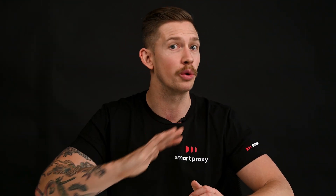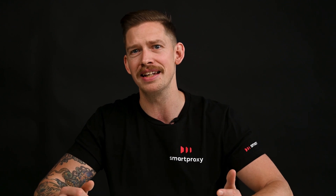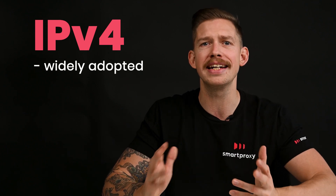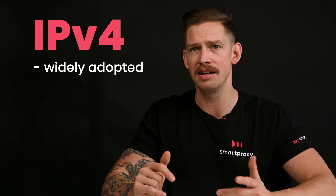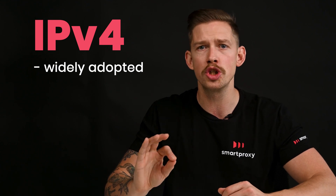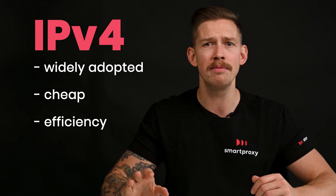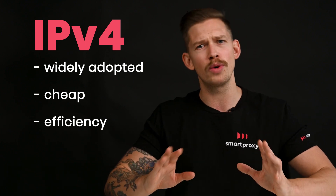IPv6 sounds great, but most of us are still using IPv4 IPs. Why? Well, changing everything over to IPv6 takes a while. Don't forget that v4 has been around for so long that it makes up over 90% of internet traffic. Plus, sticking with v4 is cheaper and more efficient. It's been tried and tested for some time, while v6 is still relatively new. It's the future of the internet for sure, but too many devices don't support it.